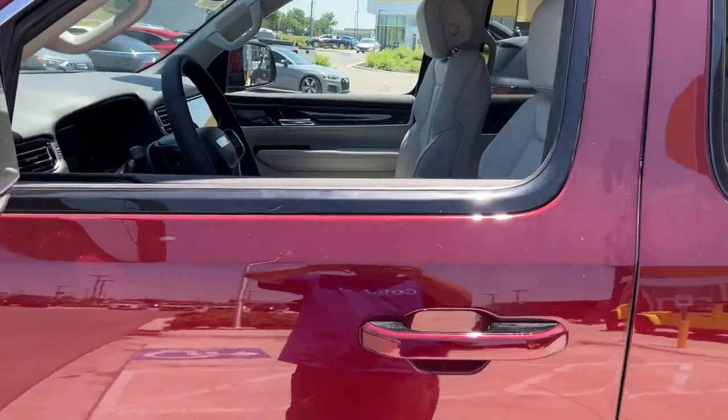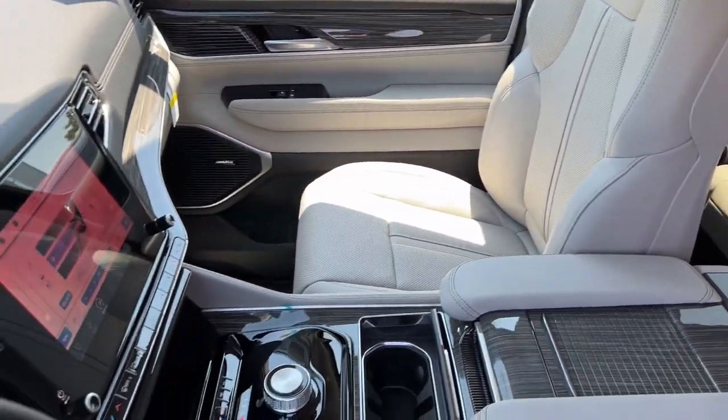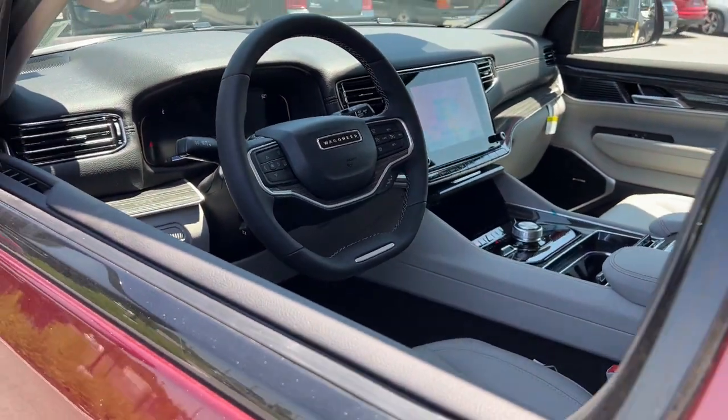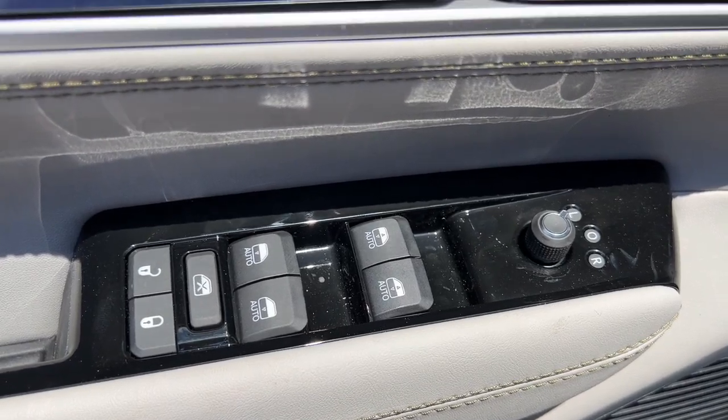Navigation system, keyless entry, heated driver's seat, hands-free liftgate, third row seat, cooled driver's seat, lane-keeping assist, iPod, MP3 input, power liftgate, heated mirrors.